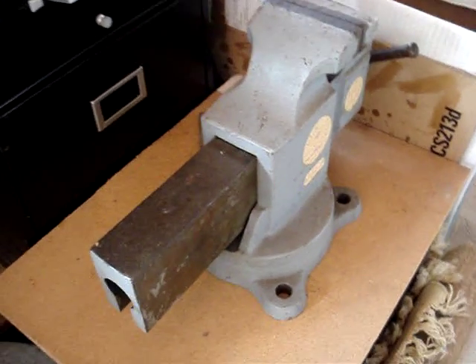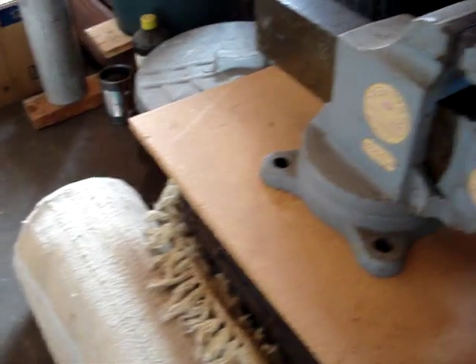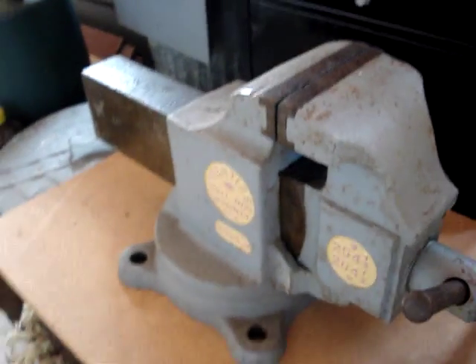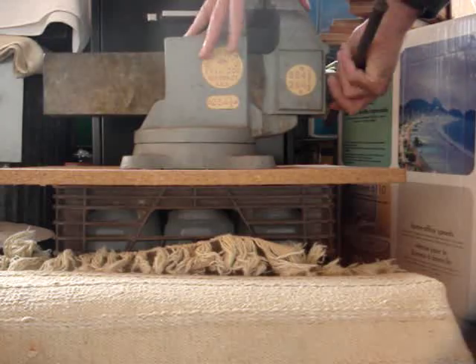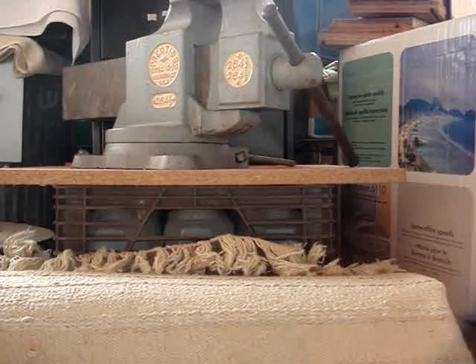I've got this nice big bench vise for sale here — it's a Prentice Bulldog, really a nice one. Let me try to get it in focus for you. Anyway, that's what it looks like. I'm gonna move it around so you can see the other side. This thing is really an exciting vise — check it out, see how big it is, it's a monster. This is my hand; I'm just an average six-foot-tall guy, 145 pounds — it's really big.